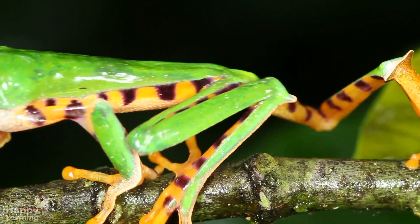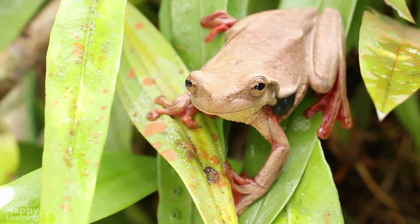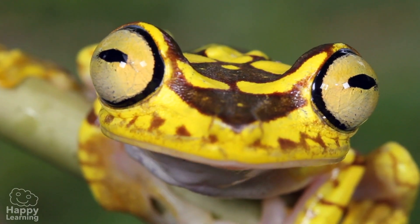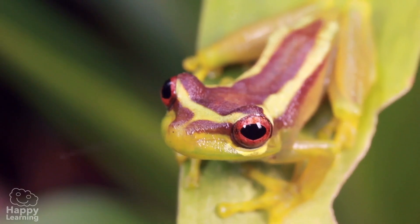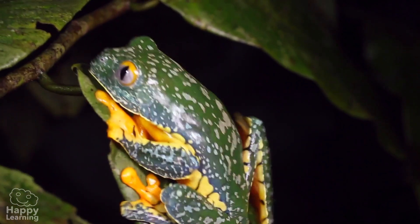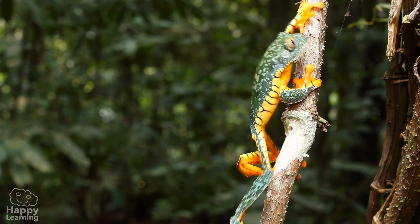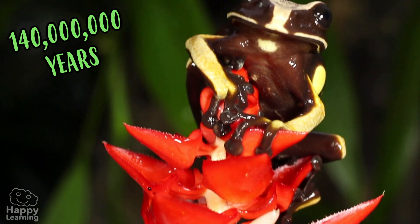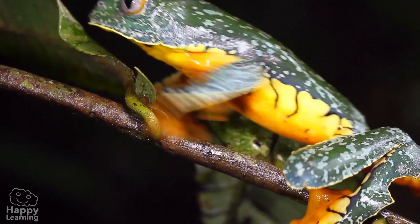Hello friends, welcome to a new Happy Learning video! Today we're going to meet a very jumpy and entertaining amphibian. Let us introduce you to frogs. Frogs have been on the earth for over 140 million years and there are so many of different shapes.